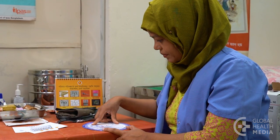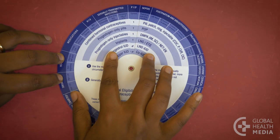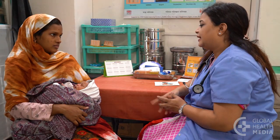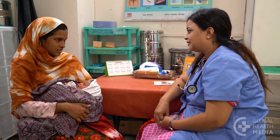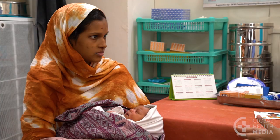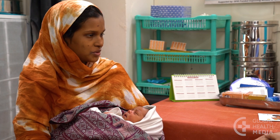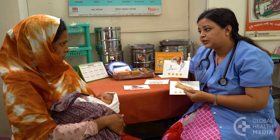Spend time with the MEC Wheel to become familiar with the conditions that are not safe for each contraceptive method. This woman is 4 weeks postpartum, is breastfeeding, and is healthy. She is going back to work soon, so doesn't feel comfortable relying on the breastfeeding method. She is thinking about starting the contraceptive injection.